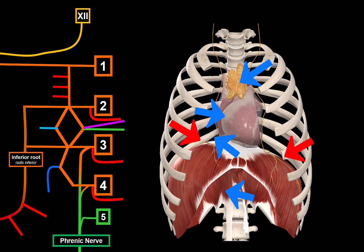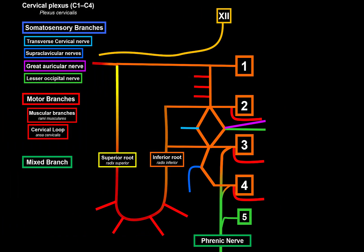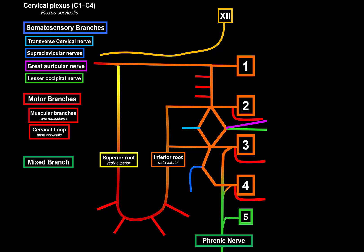The sympathetic postganglionic fibers engage the diaphragm in a sympathetic — fight or flight — response. That covers all the branches of the cervical plexus, but there is one more relationship to include: a mini diagram showing the relationship with the accessory nerve, the 11th cranial nerve.